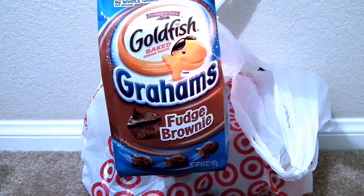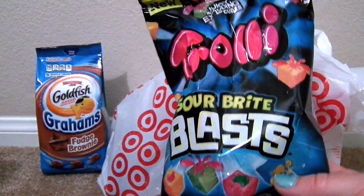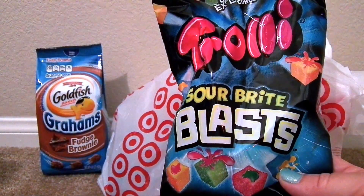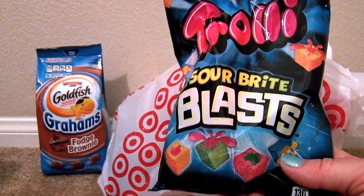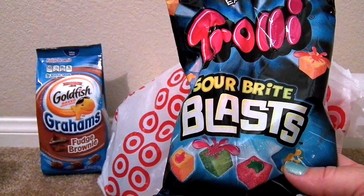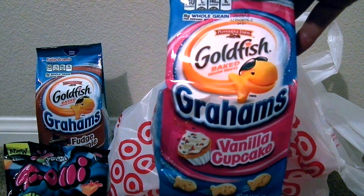I got some fudge fish crackers — they're fudge brownie flavor. We are huge Trolley fans, so we got these Trolley Sour Bright Blasts. They look like little cubes that have juice inside, so these are really cool. Then I got these vanilla cupcake fish crackers.